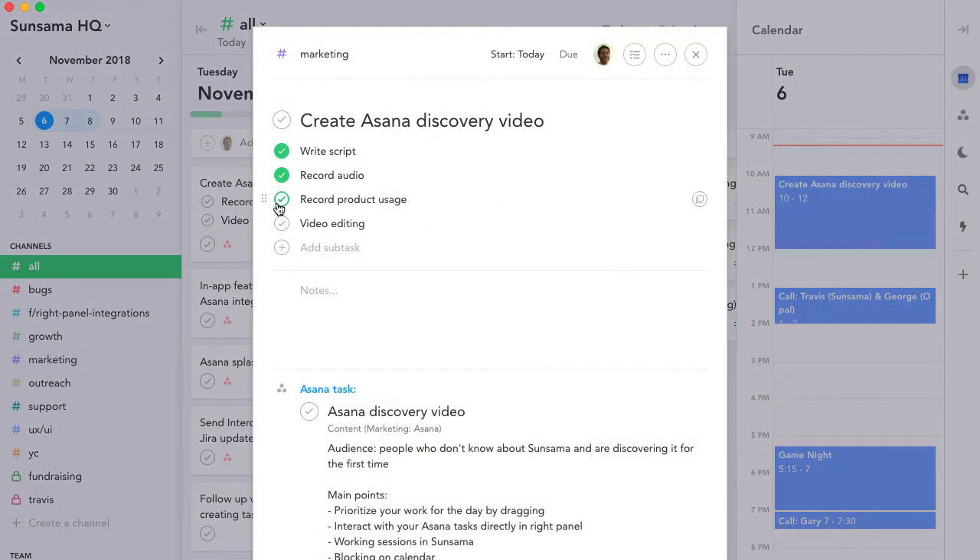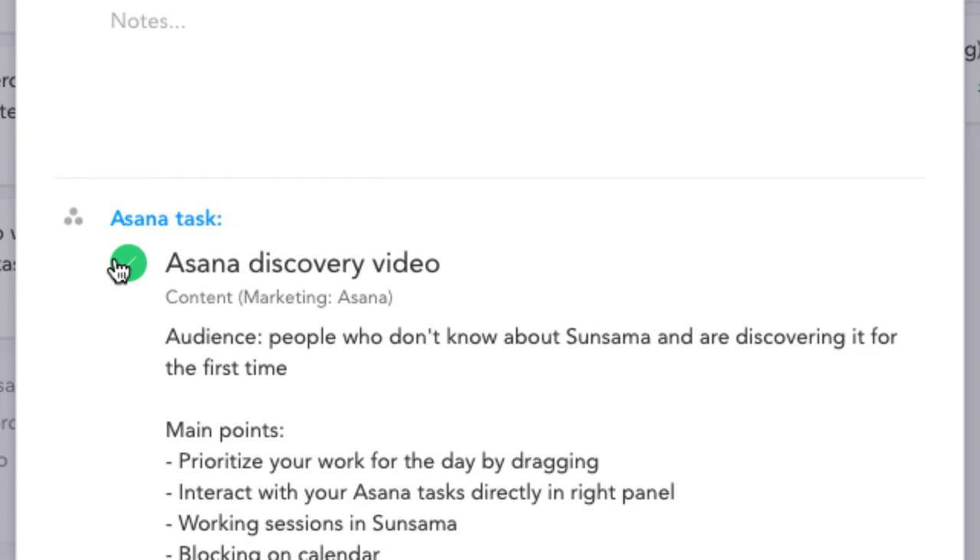As the day goes on, you work through your tasks. You review the notes and check things off as you go. Completions are synced back to Asana.